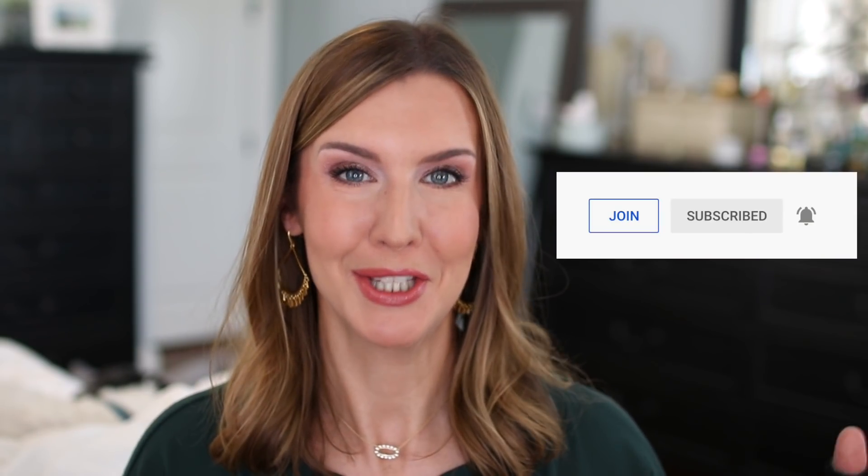Before I get into the first channel update, I want to let you know that nothing is changing on my channel at all as far as content goes. Some of you may have noticed that the join button has suddenly appeared near the subscribe button below my videos — I've activated channel memberships for those of you who are interested. A lot of you throughout the years have asked me how you can further support my channel, and this feature has been available to me so I started looking more into it.